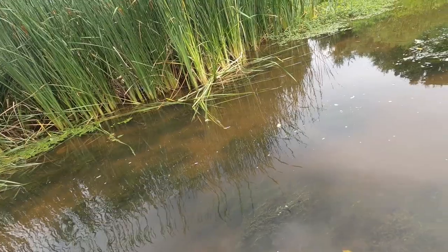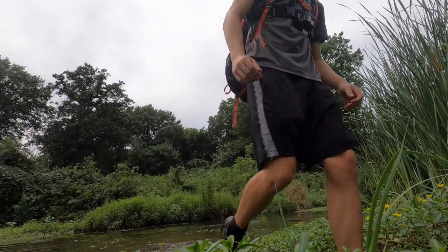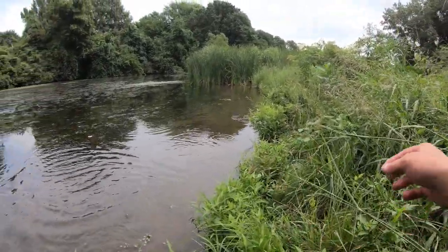It has recently rained over the past couple of days pretty hard, so the water level is up big time here. And when the water level is up, the turtles are way more active. After only a few minutes of searching around all the turtle hotspots, I finally came across our first turtle.